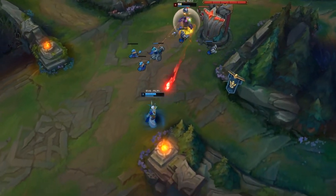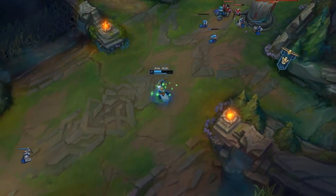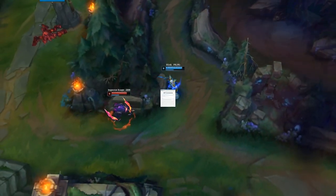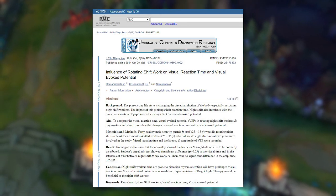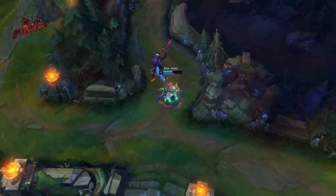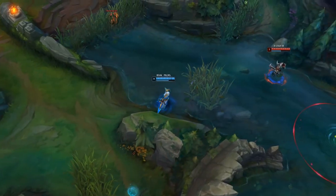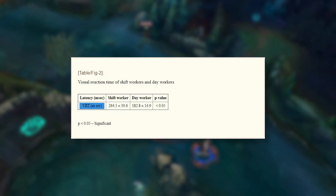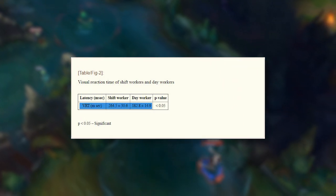Studies show that when your normal circadian rhythm is altered, you experience a significant delay in your reaction time. In one study, they compared the reaction time of normal day workers versus shift workers — workers who work during the night and sleep during the day. The shift workers' reaction time was almost 100 milliseconds slower than those who had normal circadian rhythms.